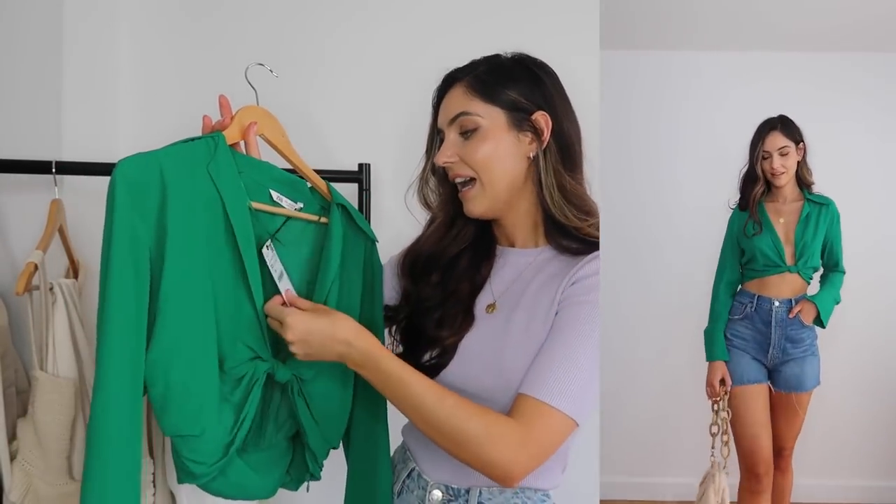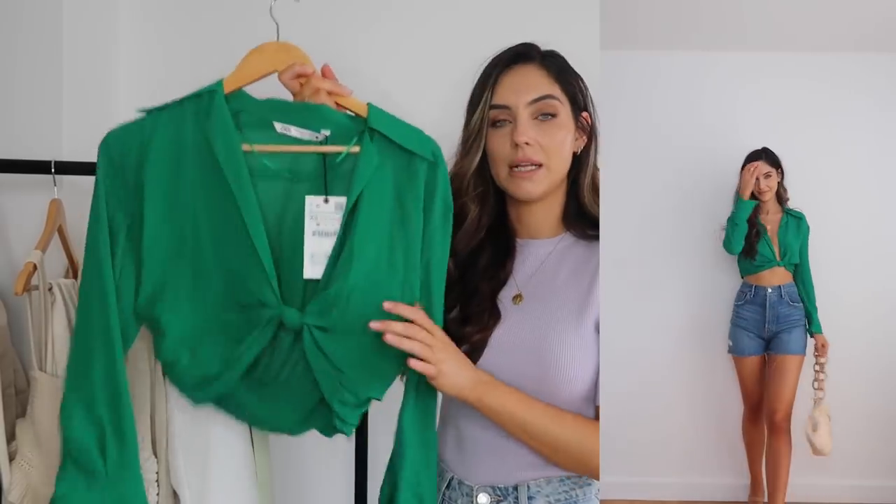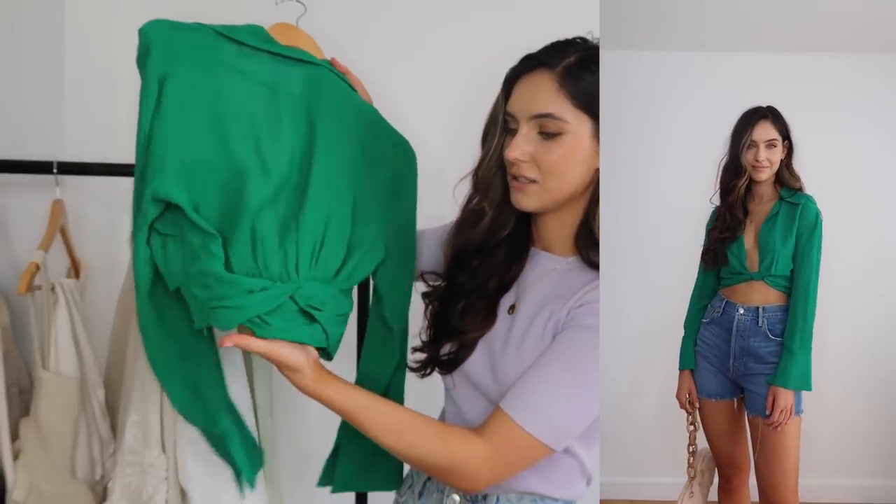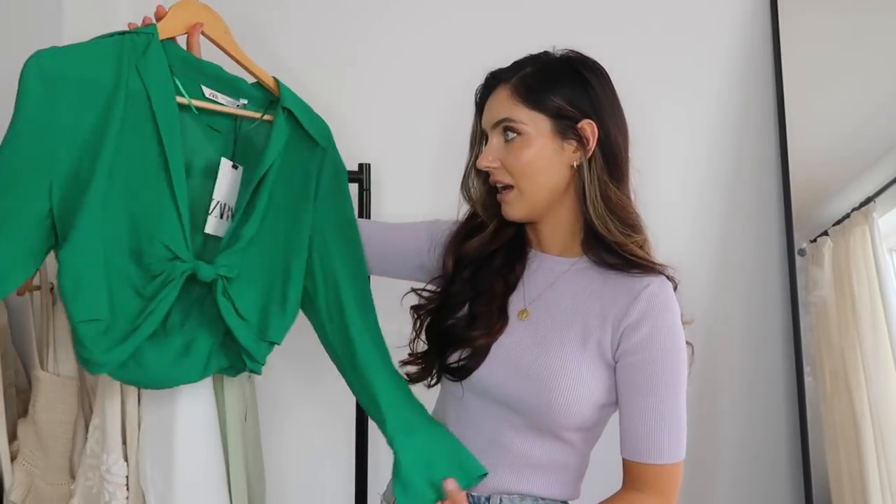It looks so lush with these denim shorts — such a vibe. This colour looks amazing with denim. I could also wear it with a white skirt with a split. I got it extra small and it was £29.99, which I think is fine for a top. I think this is more going out, date night vibes — with shorts and high shoes. The only issue is you can't wear a bra, so if you're not comfortable without one this probably isn't for you. I love the little back detailing and I think it looks so much more expensive than it actually was.